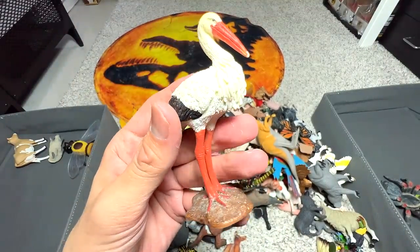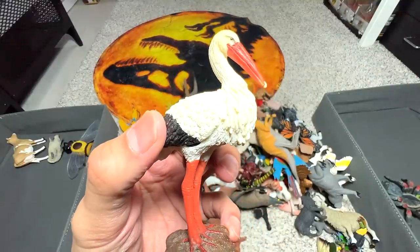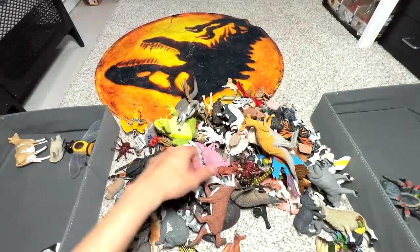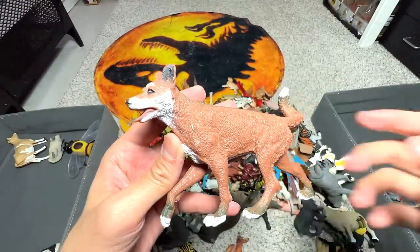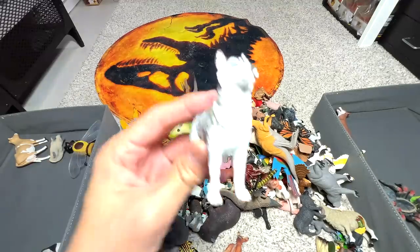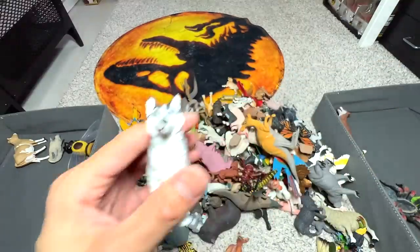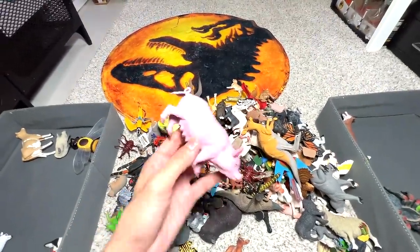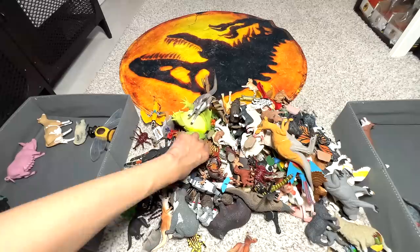Next up, we have a figure from Schleich — I think this is a stork, not exactly sure. I'm going to put all the birds right here. Next, we have a dingo — basically an Australian wild dog — so all the Australian animals can go into that corner. Right here, we have a Siberian husky, very nice, which will go into our canines collection. Another pig right here, a female pig, so this one goes here too.